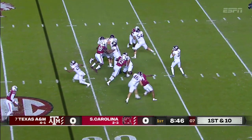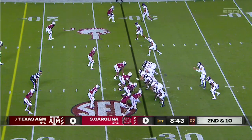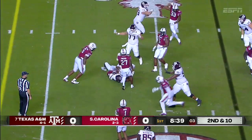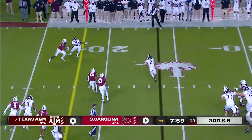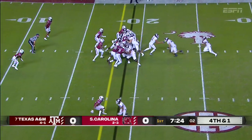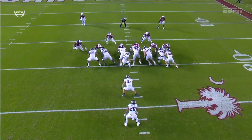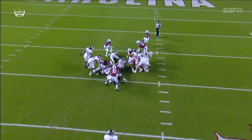First down and ten. Mond pulls it out, has time. Mond hands it off again to Spill. On third and six, Mond hits his receiver over the middle — that's Lane, bringing it down to five. And they get the first.